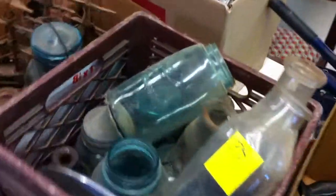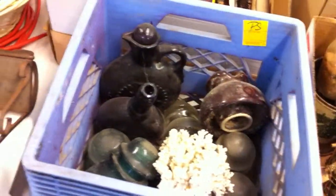Some other old items from the barn — we've got some old canning jars and some milk bottles, looks like they're Johnson's milk bottles. A couple of office chairs there.